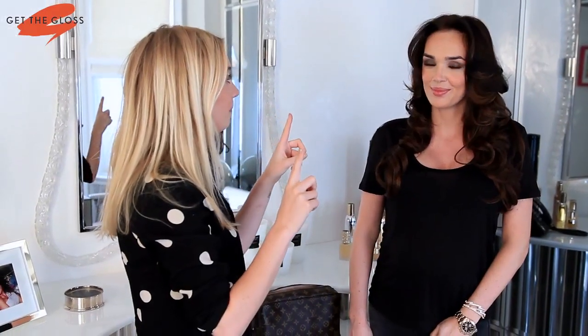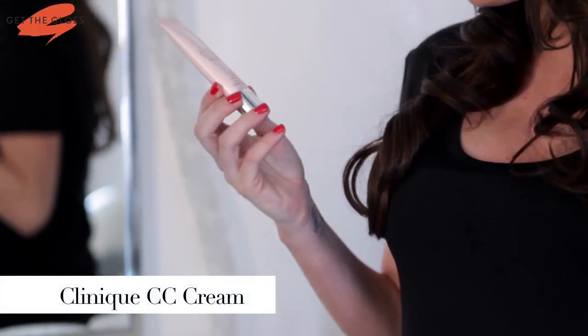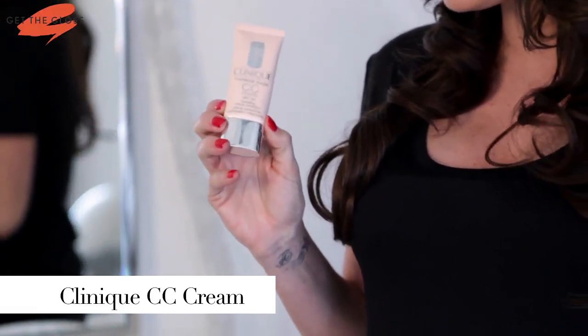Hi Get The Gloss, I'm Marissa Montgomery and I'm here with the lovely Tamara and we're gonna find out what's inside her beauty bag. So your number one item? I think the number one item in this bag would have to be the Clinique CC cream. I love it because it's in between a moisturizer and foundation.